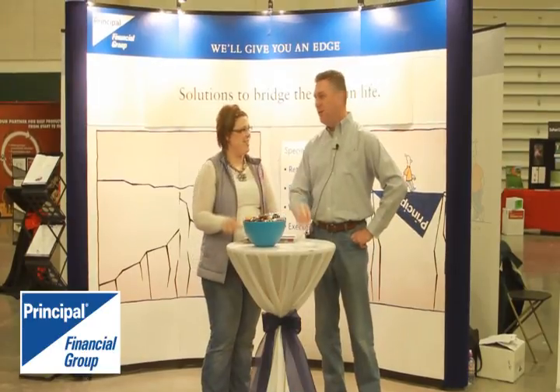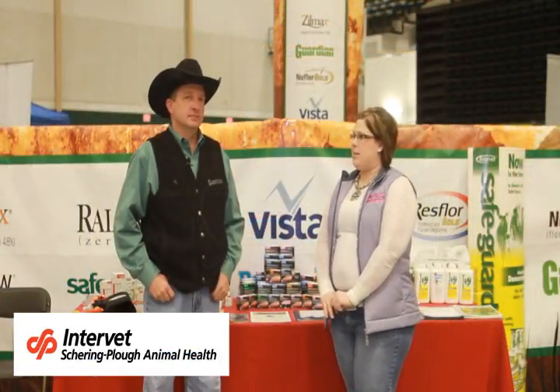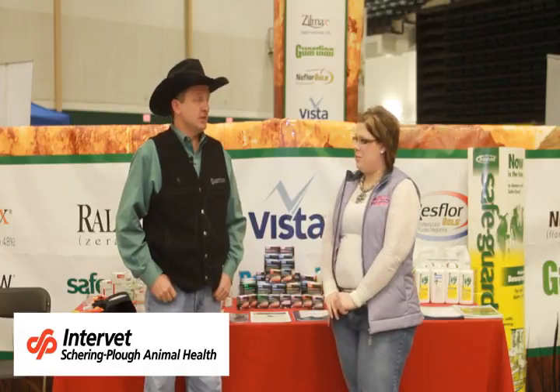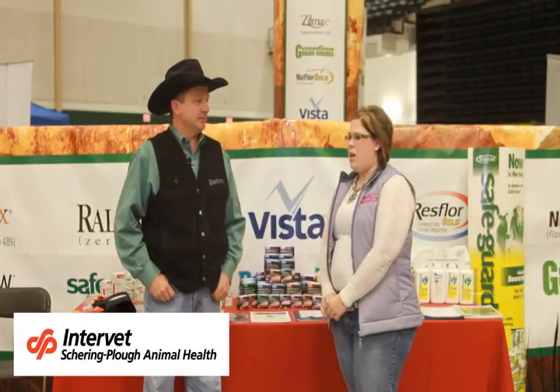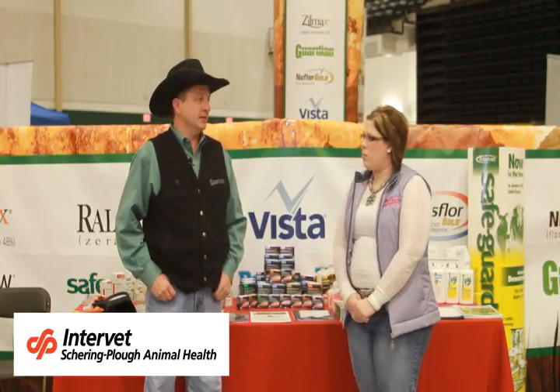Hello, I'm Chelsea Shaw from Nebraska Cattleman's Classic, and I'm here with Justin Jarasky with Intervet Schering-Plough. How many years have you been at the Classic? This is our third year of being a main sponsor.